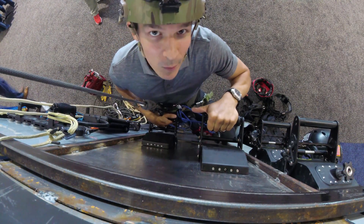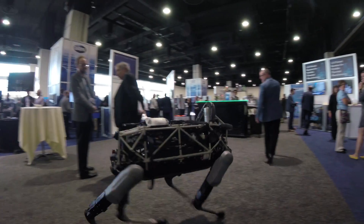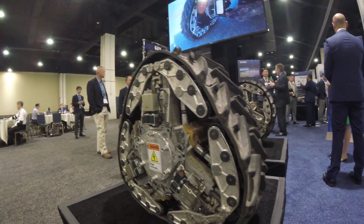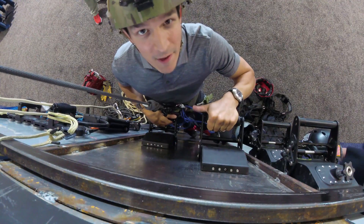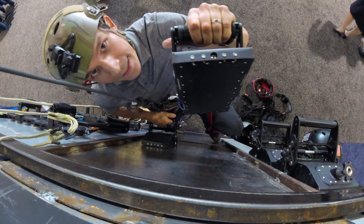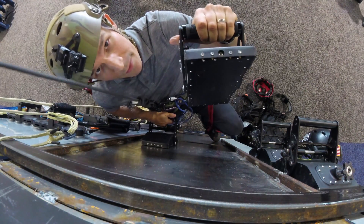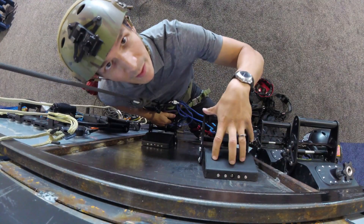Hey, I'm Nate from Atlas Devices, and we are at the 60th anniversary of DARPA, demonstrating a magnetic climbing system. It has switchable permanent magnets on the inside, so you can detach it from the wall, reattach it, and hold up to 500 pounds on each paddle.